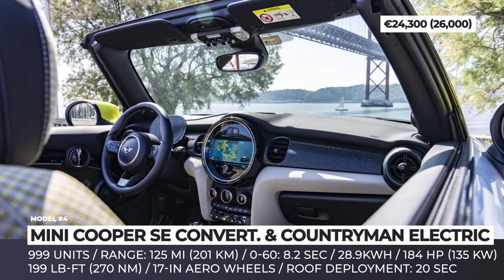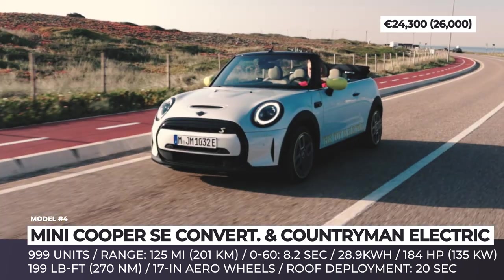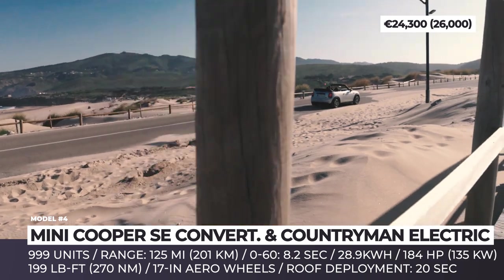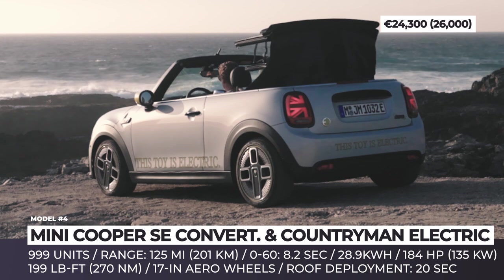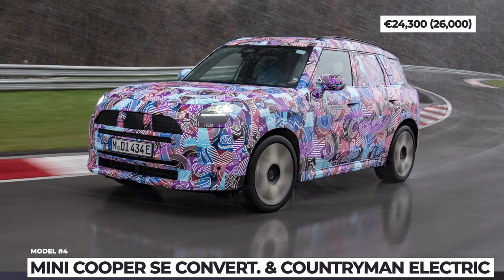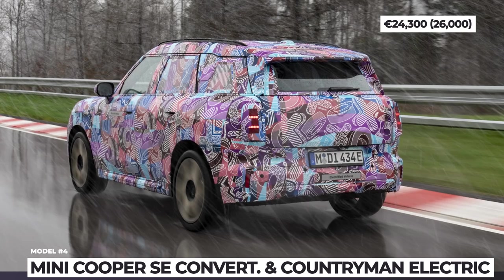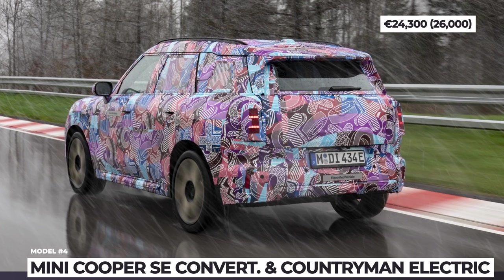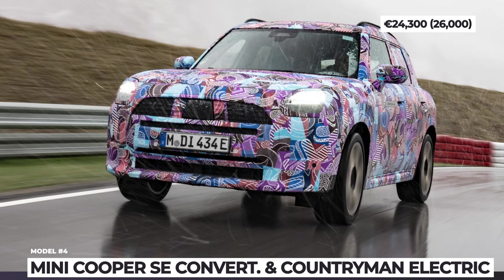Unfortunately, this Mini will not make any improvements on the electric side of things, so the range is still limited to 125 miles and 184 horsepower can ensure only an 8.2-second 0-to-60 sprint. Besides the Cooper SE Convertible, in 2024 we will also welcome an electric version of the Mini Countryman. At this point specifications are yet unknown, but hopefully they will beat the original electric Minis.